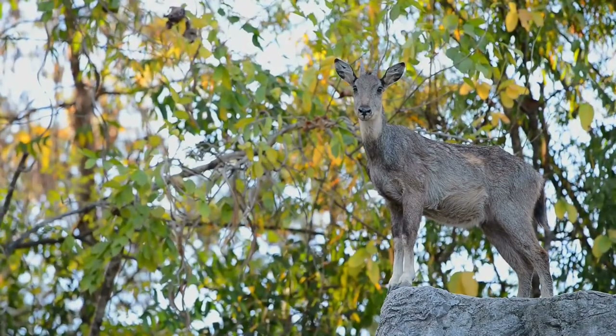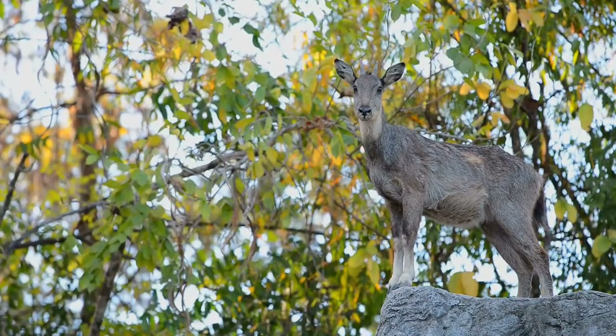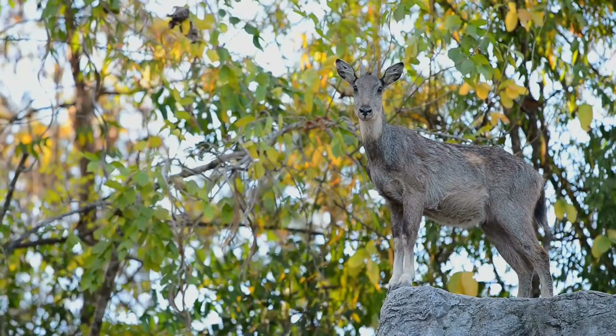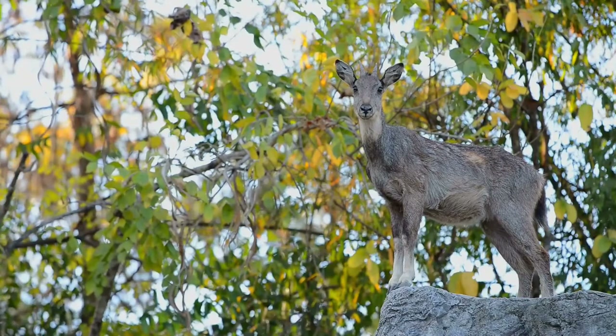It has brown fur with shades of grey; the outer fur is long. The bushy tail is usually dark brown or black in color. Females are usually lighter in shade than males, and their horns are smaller than males' horns.